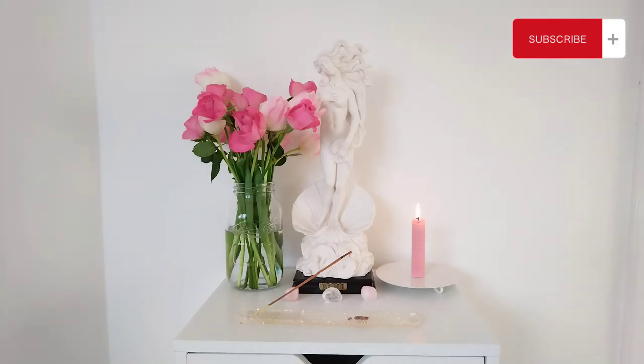Hi! Welcome to my altar. This is an altar to Aphrodite, the goddess from the Greek Pantheon.